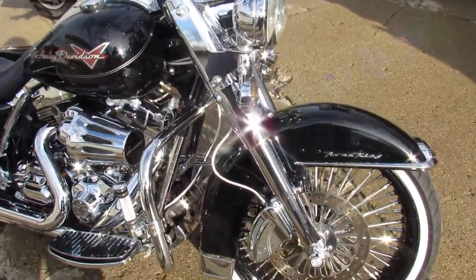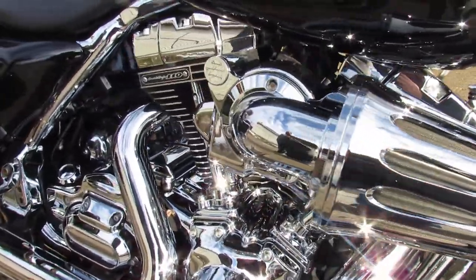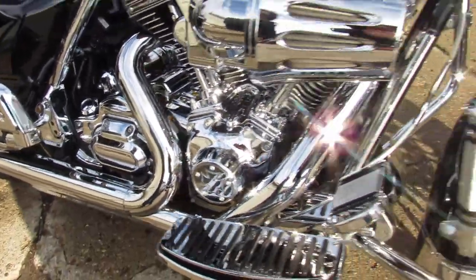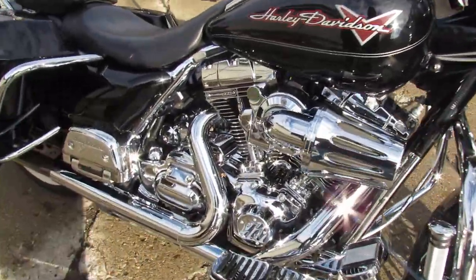It's got the 110 cubic inch Screamin' Eagle motor, it's got a 21 inch fat spoke wheel. This 2013 Road King is a must see — if you can buy a piece of chrome for a Road King, this one has it on it.